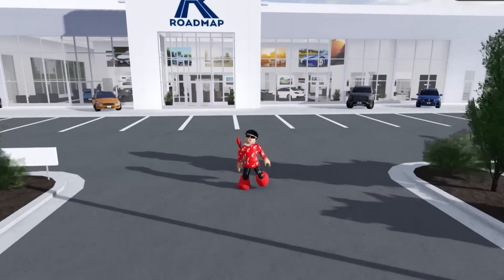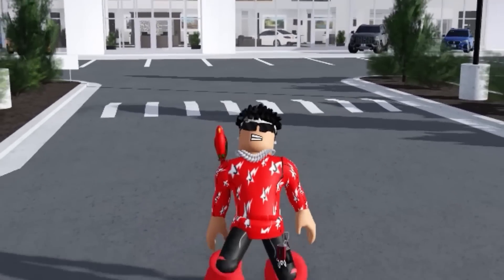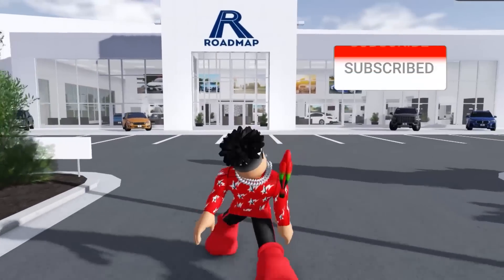Today I will be showing you guys the new Greenville update. Greenville has just added 40 new cars to the game. So let's go into this and take a look at all these beautiful cars.